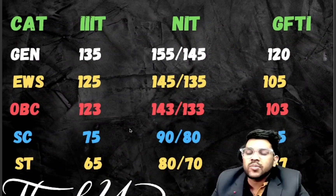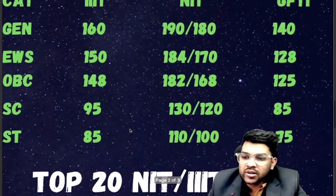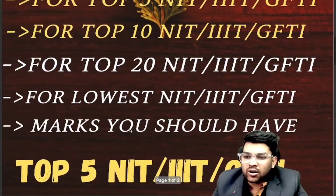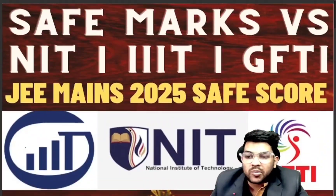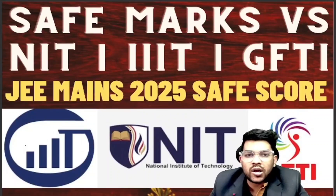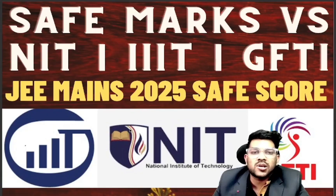ST: IIIT 65, NIT 80 and 70, GFDI 57 marks. This was the complete information regarding top 5, top 10, top 20, and lowest possible NIT, IIIT, GFDI minimum marks to get the CSE branch. These data are for CSE branch only — for other branches, comment below and I will make a video for that branch also. For all types of entrance exam information, please subscribe to the channel. Thank you.